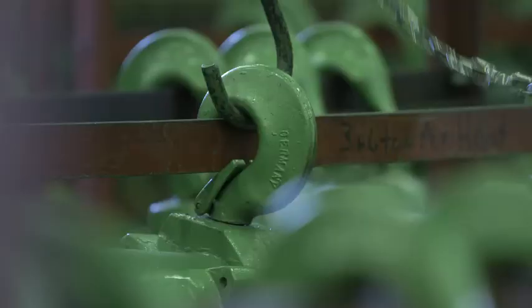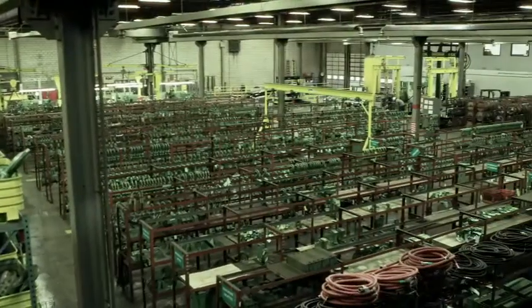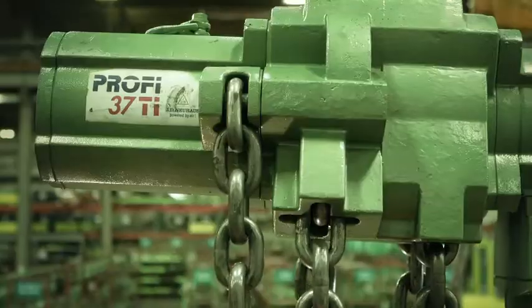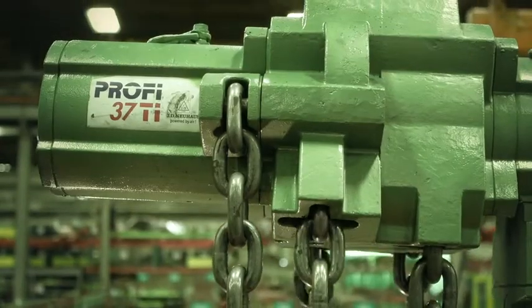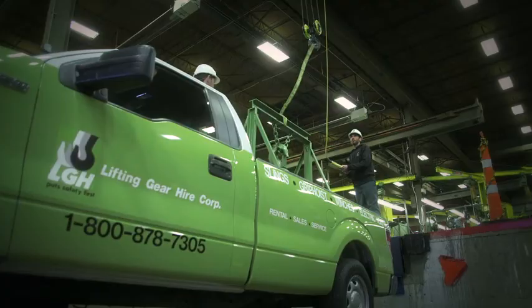We do have customers that call us and request JDN air hoists for sure all the time. JDN air hoists is probably one of our largest distributors, and we definitely rely on them a lot.